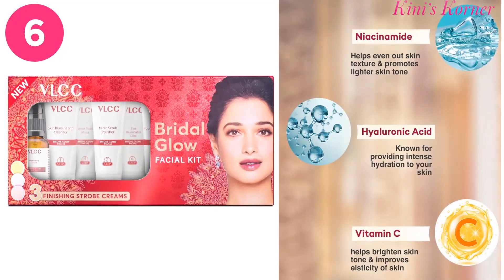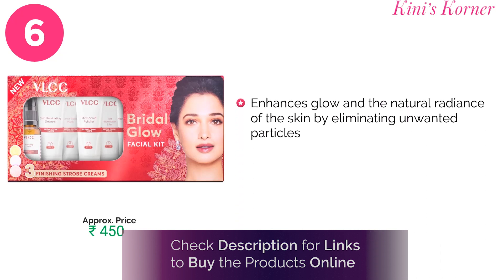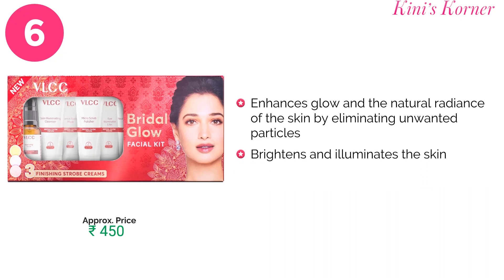Next is the popular Bridal Glow Facial Kit. It contains niacinamide, hyaluronic acid and vitamin C. It cleanses, exfoliates and hydrates the skin for a smooth and even texture, reduces the appearance of blemishes, softens the skin, and brightens it to give you a bridal glow look.